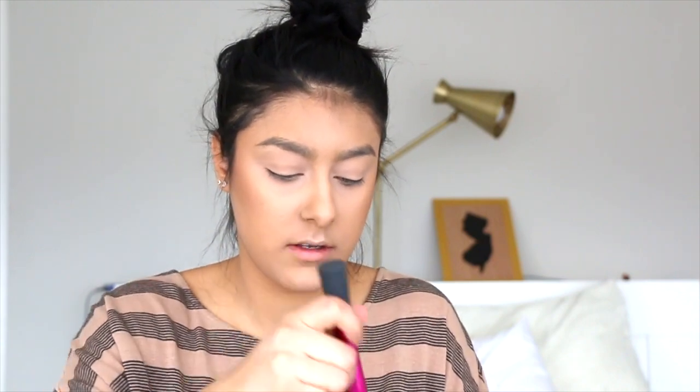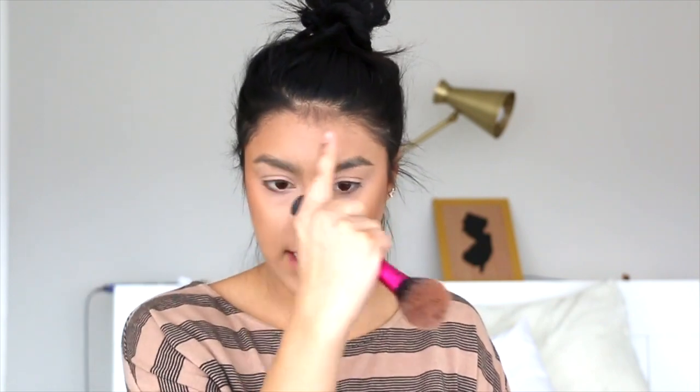For bronzer I'm going to use my Too Faced Dark Chocolate So Light bronzer, which I love. I start back towards the hairline like I did with the contour color, then bring it down on my cheeks and up and around onto the sides of my forehead — I like to keep most of the center blank.